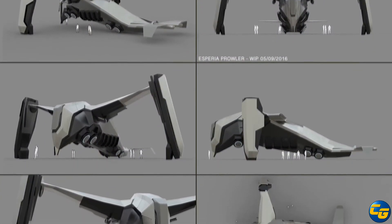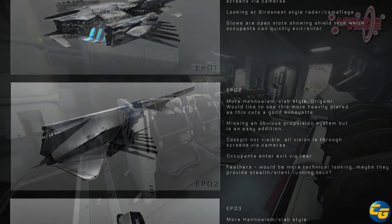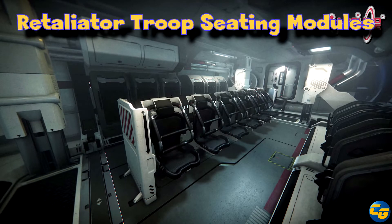This makes the fourth drop ship at this point. The Retaliator can have a drop ship module replace the torpedo bays — you can fill it up with troops, so technically it could serve a similar function. So we now have the Redeemer, the Prowler, the Vanguard Hoplite, and if it's set up the right way, the Retaliator. That is a lot of troops we're apparently going to be moving around.